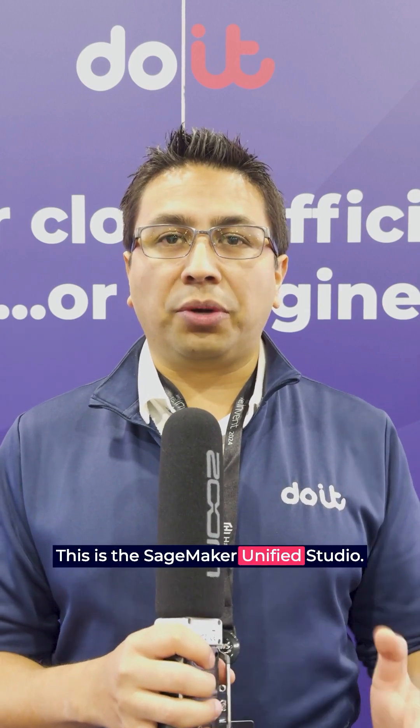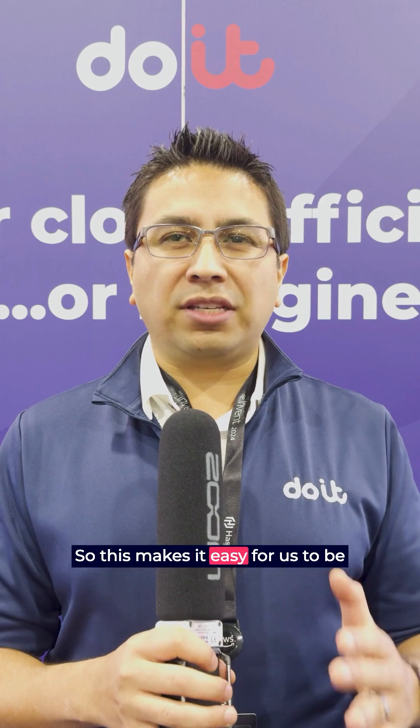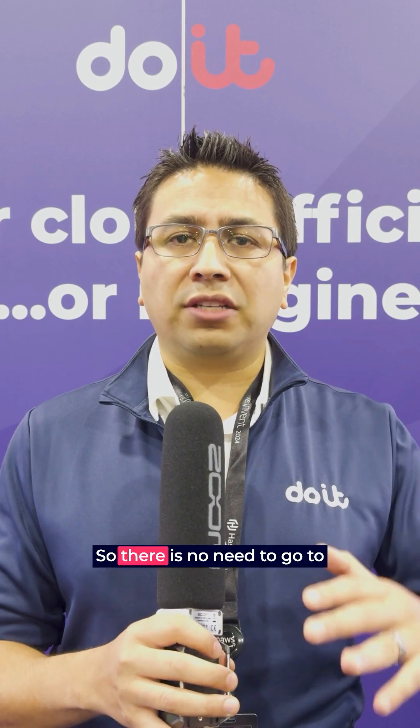We have another update from SageMaker and I'm really excited about this one. This is for all those data scientists and engineers out there — this is the SageMaker Unified Studio. One UI to manage all your data needs and ML. This makes it easier to do ETL jobs, work in Jupyter Labs, and do ML — all in one unified place. There's no need to go to EMR or Redshift; all of these services are managed into one single UI and service.